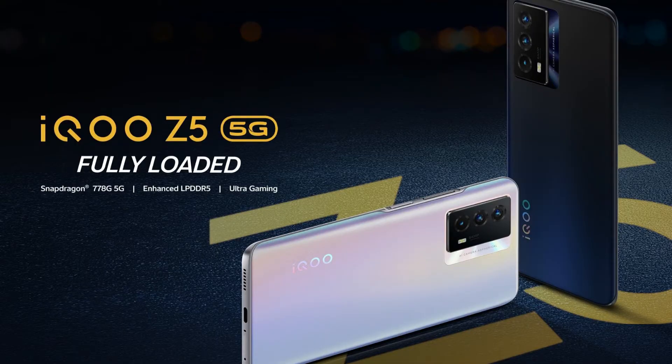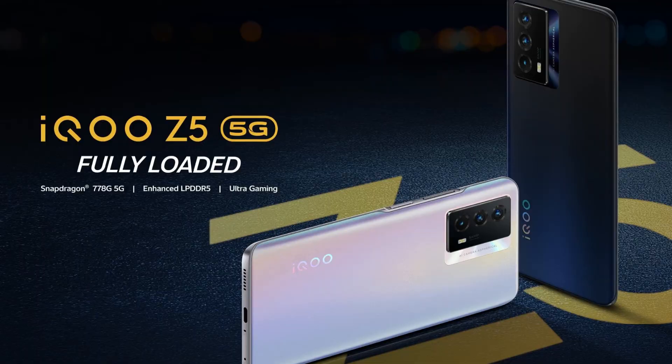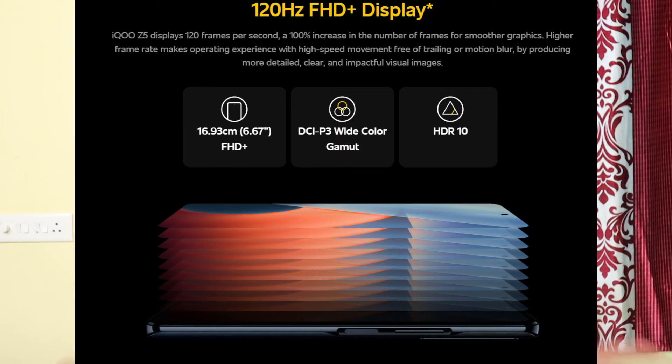I think the price is very competitive for this mobile. The base variant should be around ₹24,000 to ₹25,000, but with offers it could come down to ₹21,000 to ₹22,000. The mobile is very good overall. If you consider the IPS LCD display versus an AMOLED display, both have their advantages.